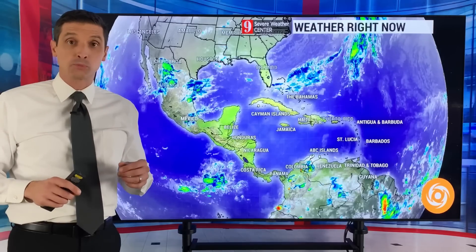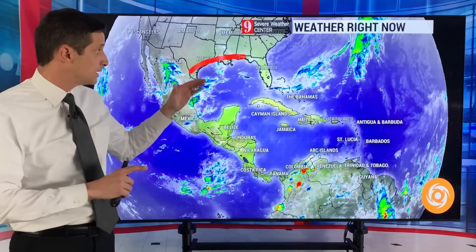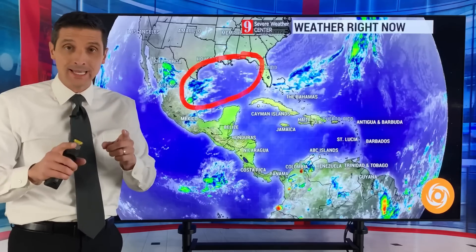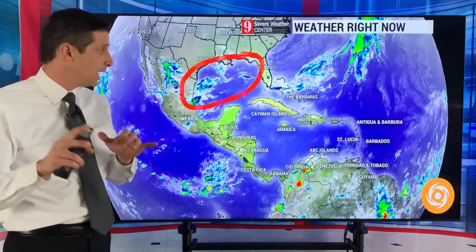Thank you very much for joining me. I'm meteorologist Brian Shields. I want to get into a system that's trying to develop right here in the Gulf of Mexico. I also want to take a look at the wave heights and the Saharan dust, so lots to cover.